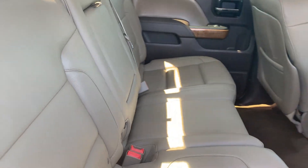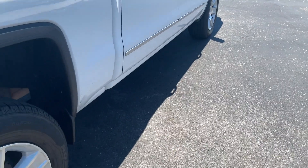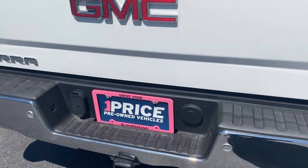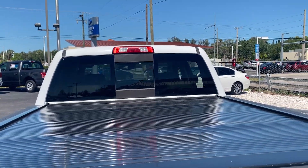Let's look at the rear seats. Aluminum wheels, backup sensors, receiver hitch, backup camera, lock on the tailgate, hard tonneau cover, and sliding rear window.